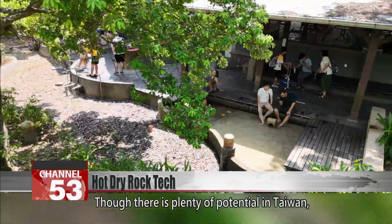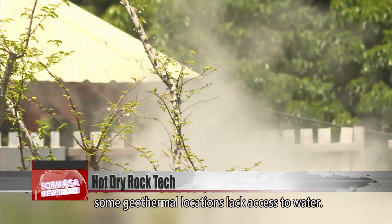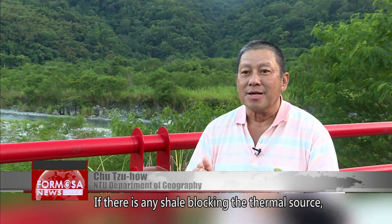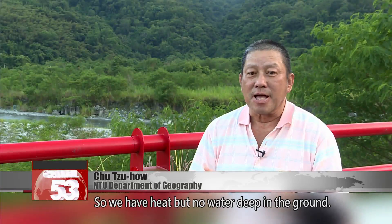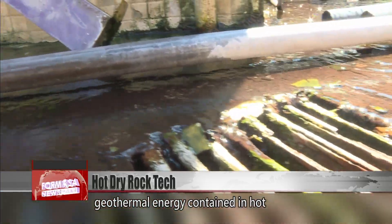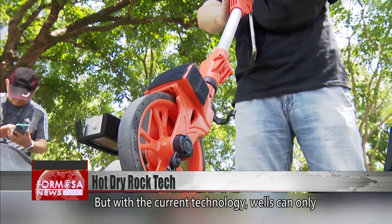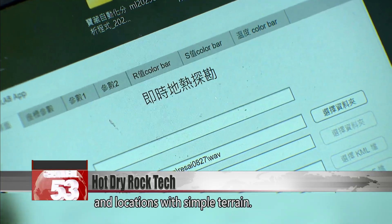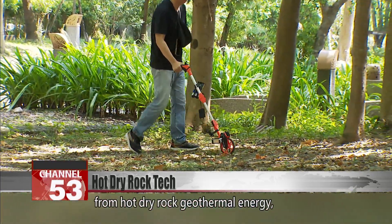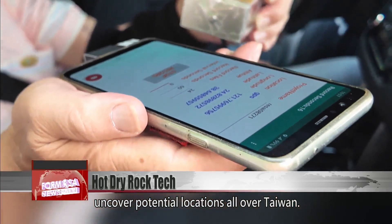Though there is plenty of potential in Taiwan, a key bottleneck for development is that some geothermal locations lack access to water. If there's any shale blocking the thermal source, water won't be able to seep in. So we have heat but no water deep in the ground — that is the biggest challenge we have to overcome. Hot dry rock is an abundant source of geothermal energy contained in hot but dry environments, but with current technology, wells can only be installed at shallow depths and locations with simple terrain. Zhu says there is plenty of business potential from hot dry rock geothermal energy, and he's on a mission to uncover potential locations all over Taiwan.